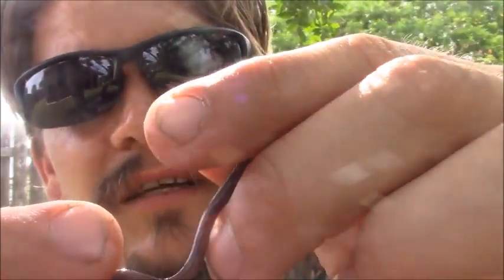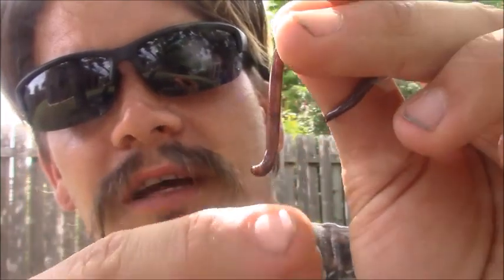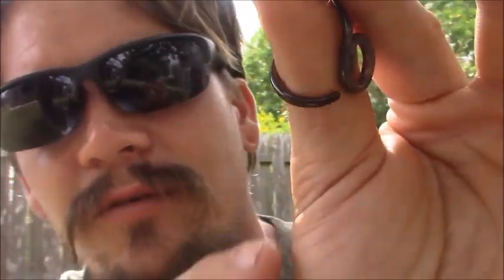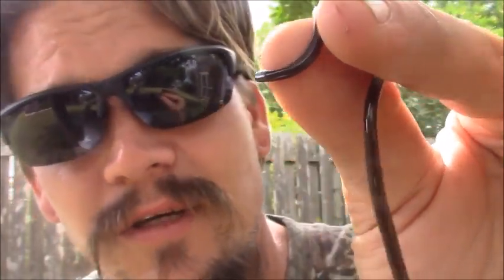When you grab these guys, they're going to try to wiggle a bunch. Their pointy tail — sometimes they'll try to kind of stab you with that to a degree. They do have a little mouth, but they're harmless. They're not going to hurt you. And I think they're crazy cool.